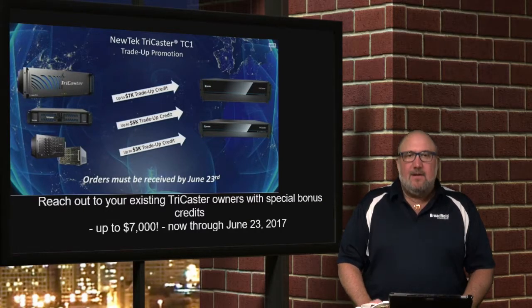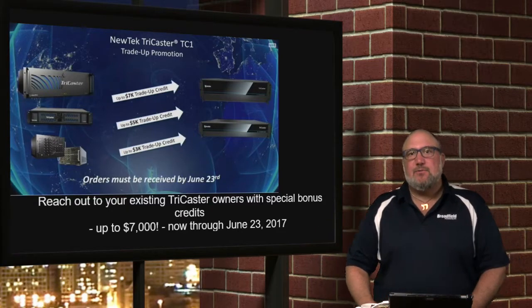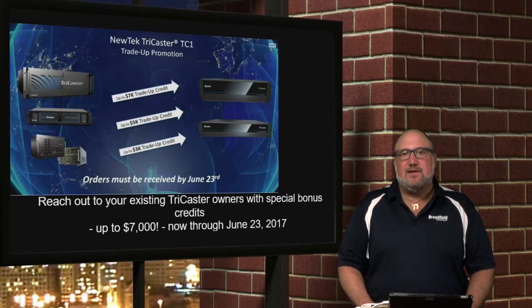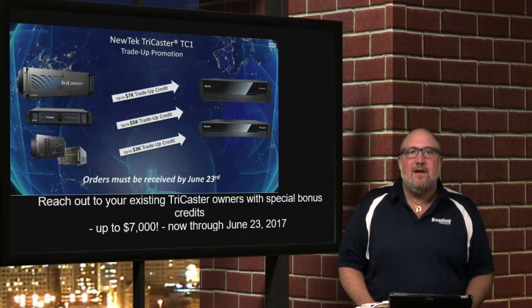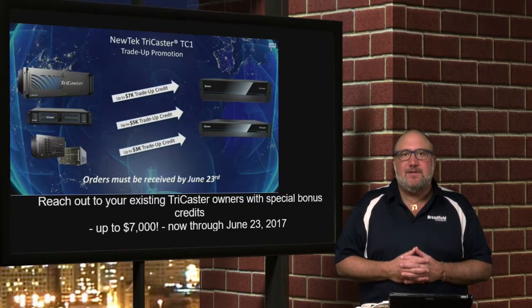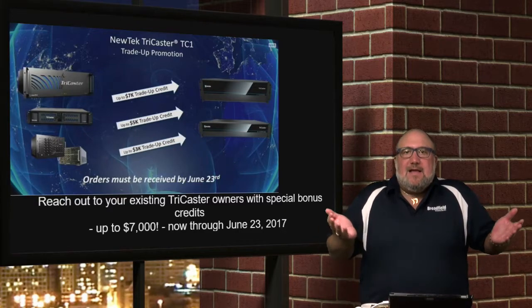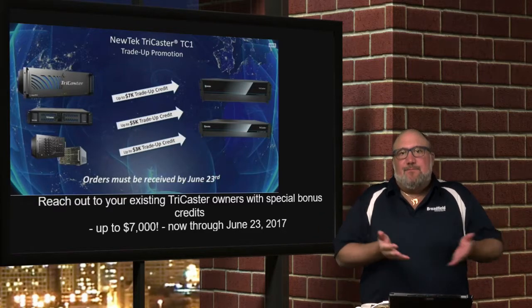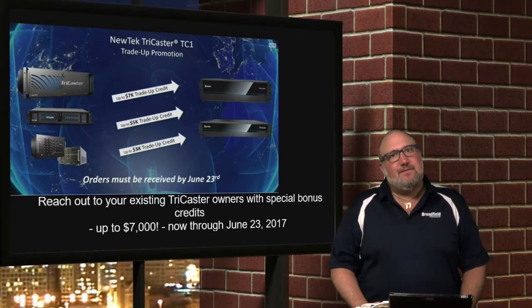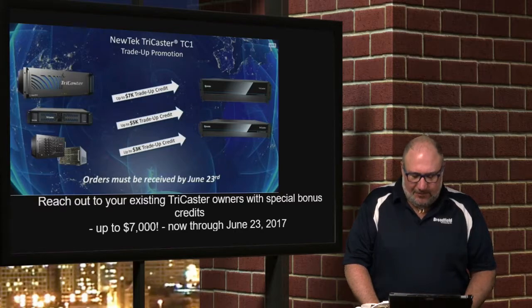NewTek is also doing trade-ups and trade-ins — your customers can save up to $7,000. You want to reach out to all your existing NewTek TriCaster customers and tell them about this great new technology. There's a matrix you can review with your salesperson at Broadfield, and you can get it in Channeltivity showing the different discounts available. When you think about the fact that it's a $14,995 base unit, $7,000 off is pretty tremendous — though that varies based on what you're purchasing and what you're trading in.